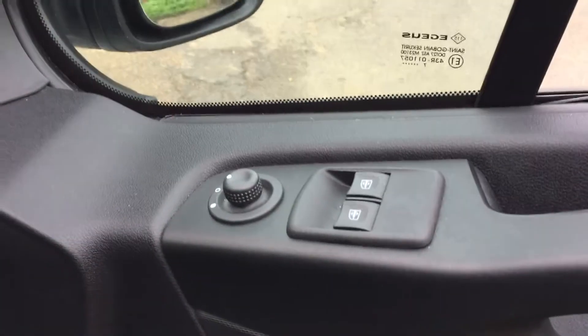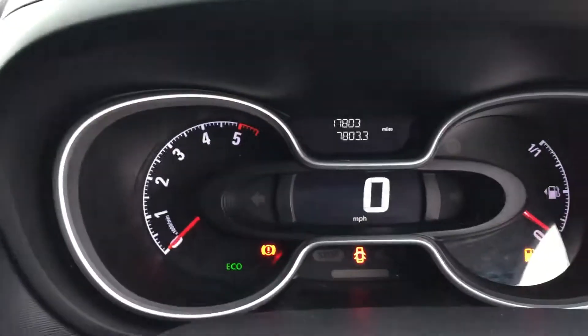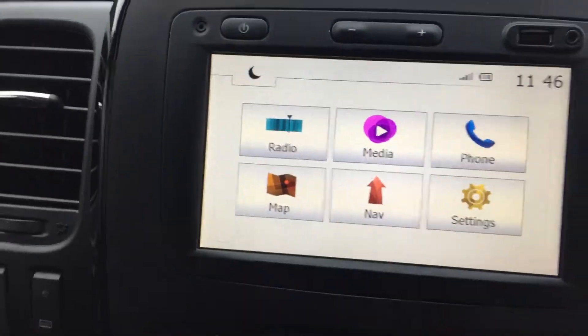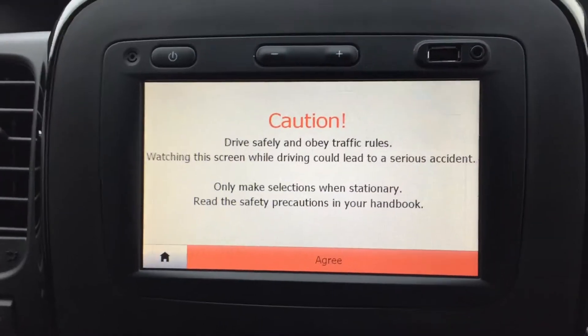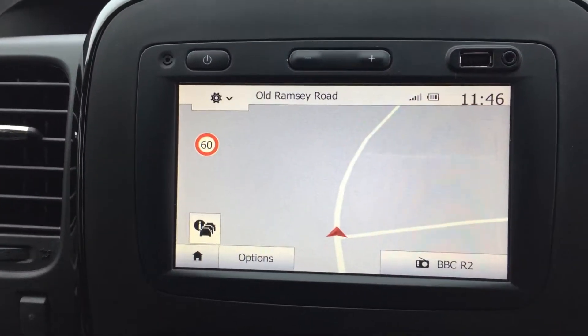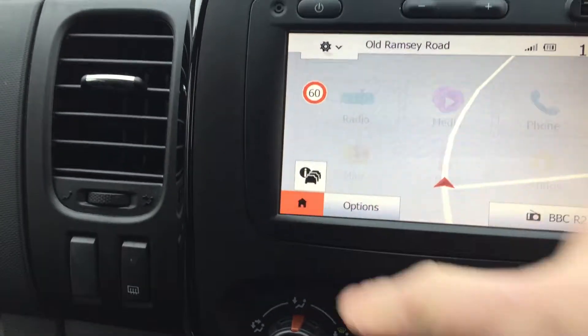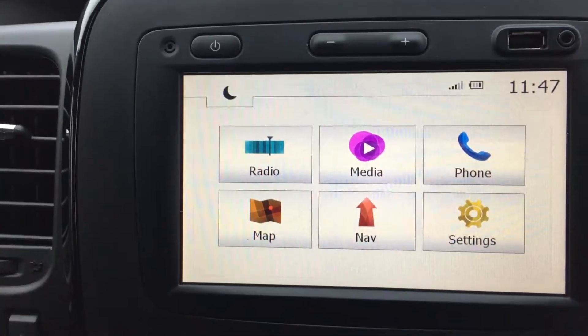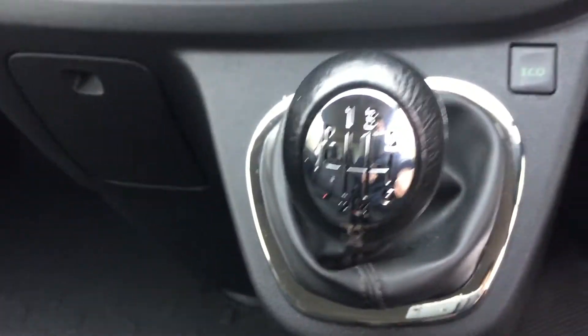You've got your windows and electric mirrors. You should be able to see 17,000 miles on the clock. It's a fairly high spec — it is Sportive, so expect no less. It's got navigation, all there, Bluetooth radio and DAB, and a six-speed manual gearbox.